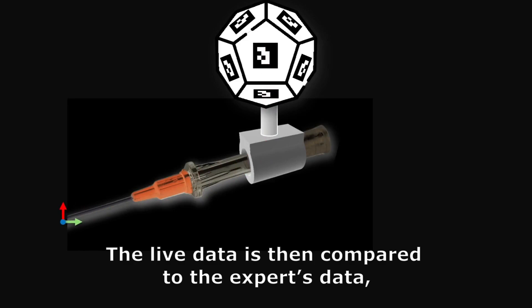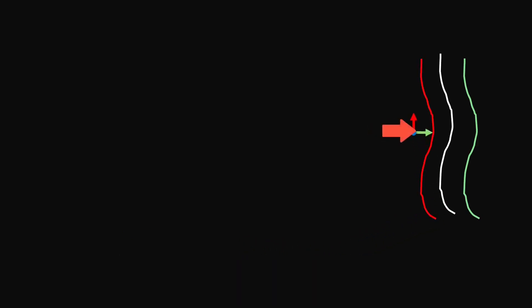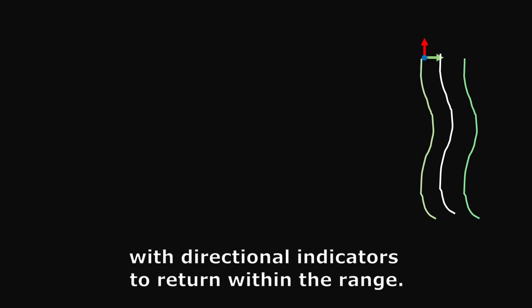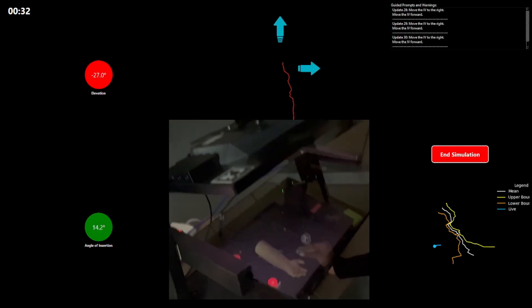The live data is then compared to the expert's data, which is saved on a backend database. If the user is within the standard deviation of the expert data, then the user's performance is deemed acceptable. Otherwise, the user will be notified and prompted with directional indicators to return within the range. During the procedure, the trainee will be guided through the simulation by selecting which vein and which insertion location they'd like to choose.